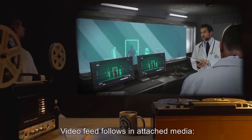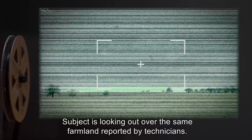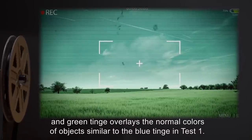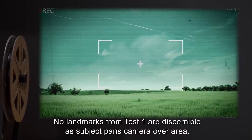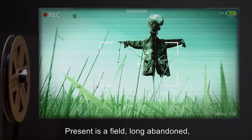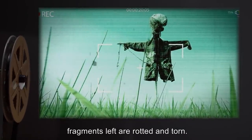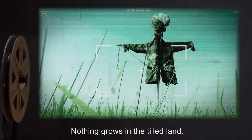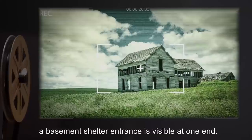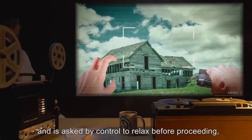Camera activates, flickers to view. Subject is looking out over the same farmland reported by technicians. All greens through video feed are deeper, and a green tinge overlays the normal colors of objects similar to the blue tinge in Test 1. No landmarks from Test 1 are discernible. Present is a field, long abandoned, in the middle of which stands the remains of a scarecrow of unknown design — fragments left are rotted and torn. Nothing grows in the tilled land. A farmhouse is visible to the right of the field — large, two stories — and a basement shelter entrance is visible at one end. Subject prepares her sidearm immediately and is asked by control to relax before proceeding, her heavy breathing dominating the audio feed.